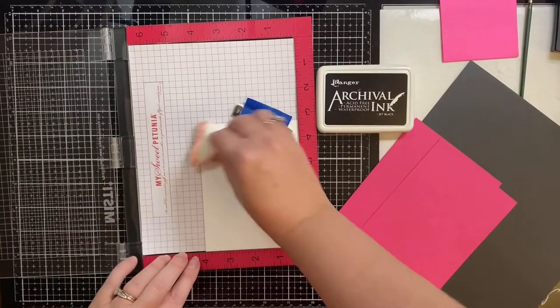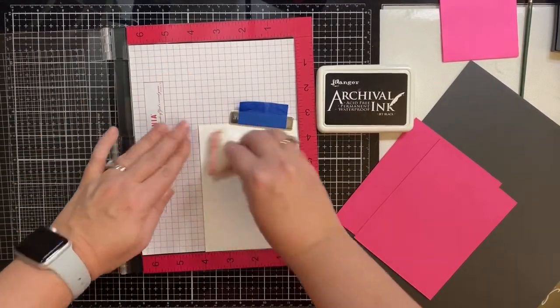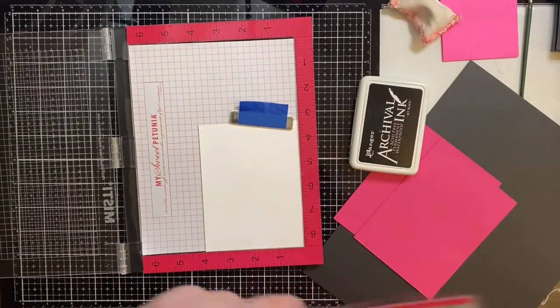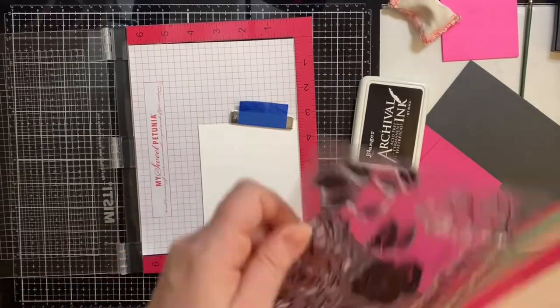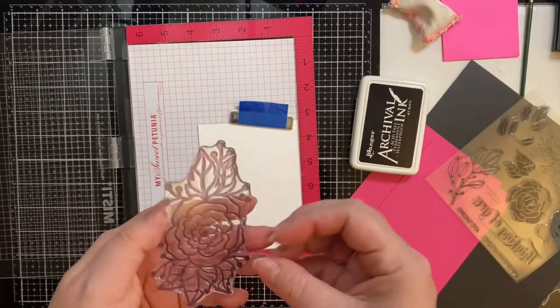I have a piece of Neenah Solar White 80-pound cardstock that I've cut down to 4 inches by 5 and a quarter inches, and this is for the front panel of my card. I've placed it in my Misti stamping platform, and since I'll be using embossing powder on this, I've rubbed my anti-static powder bag across the front.